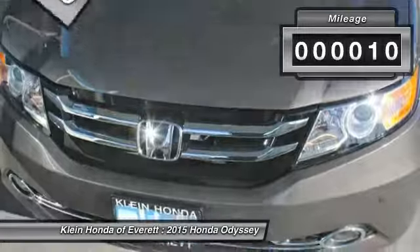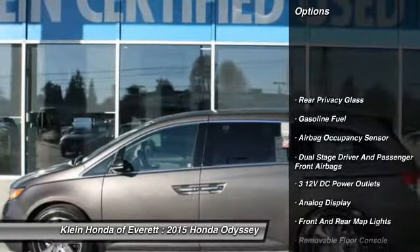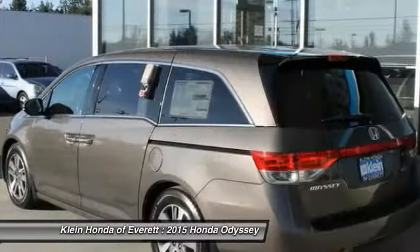This vehicle has less than 100 miles. Here are some of this vehicle's great options: power lift gate, anti-lock braking system, power driver's seat, heated seats, steering wheel audio controls.